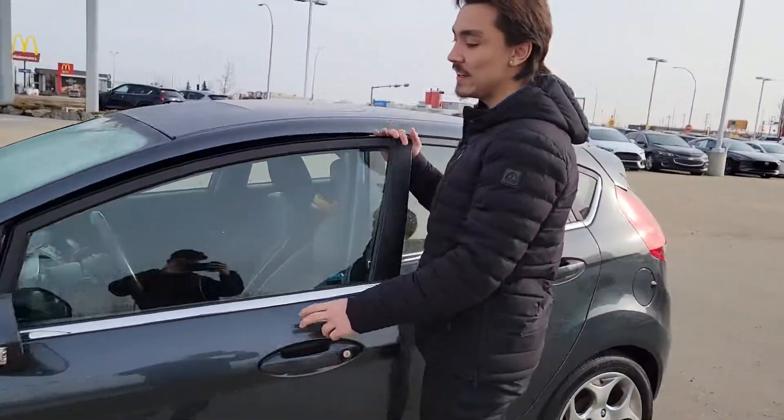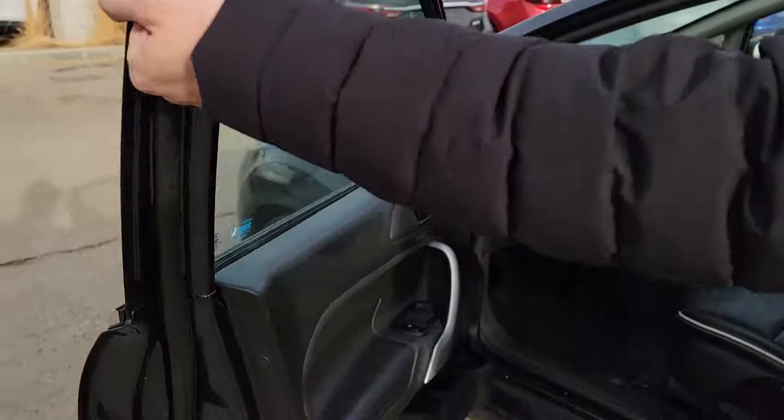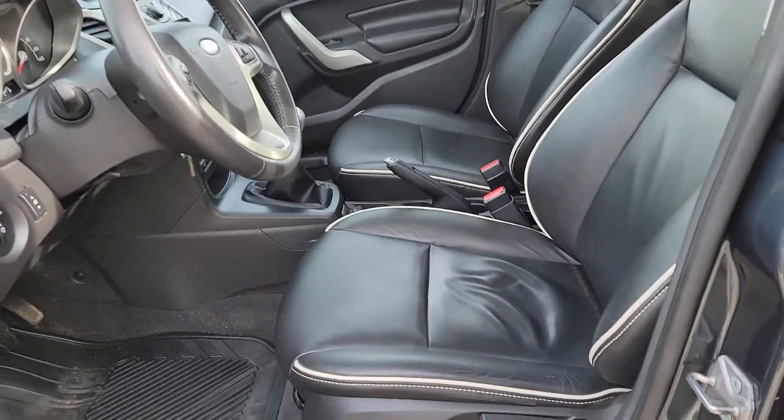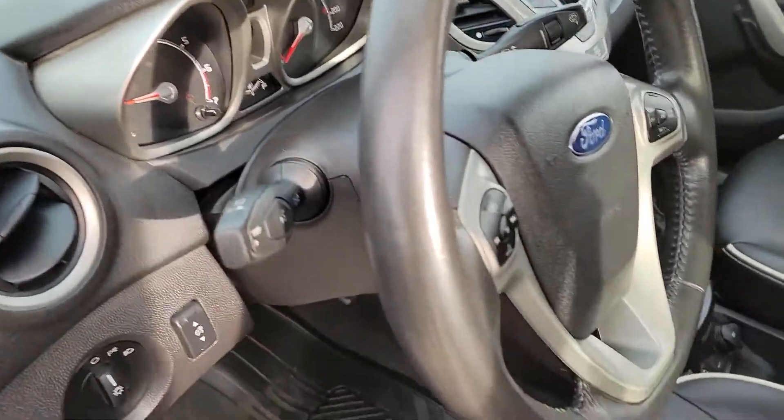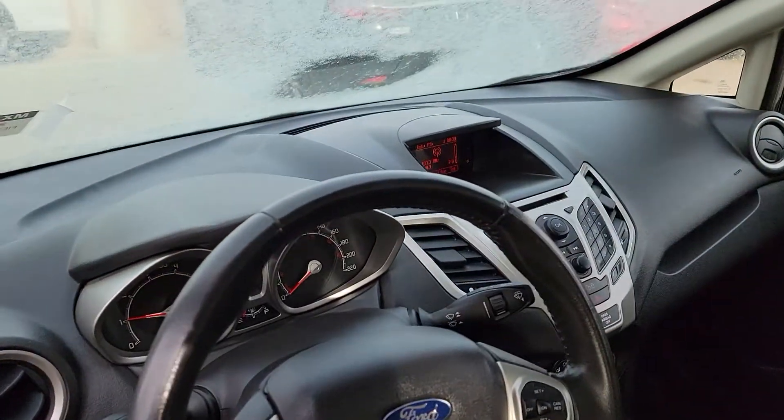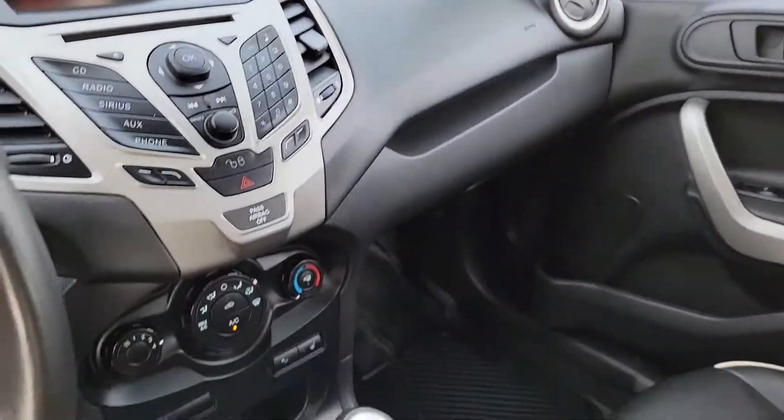Now we are going to get heated exterior mirrors with this thing, power locks, windows and mirrors, a full leather interior with manual adjustable seats. You have this little hands-free display, cruise control settings right there. It is a five-speed manual transmission. You can get heated seats and climate control with this thing too.